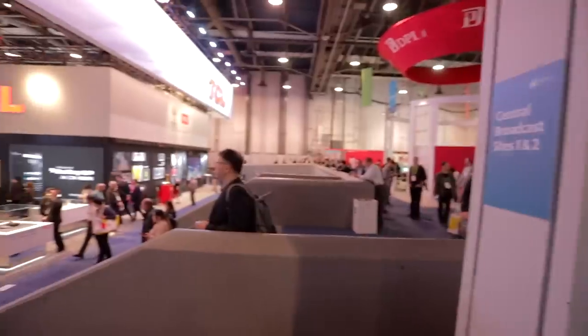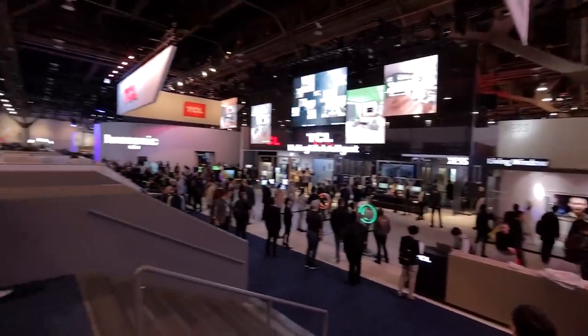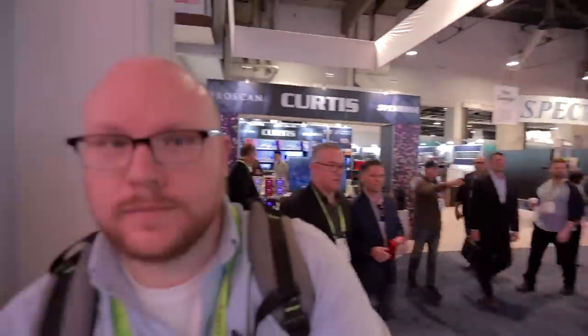Check this place out — it's like a city in here, it's crazy. I think Samsung's display is actually called Samsung City.